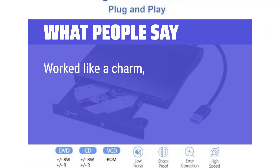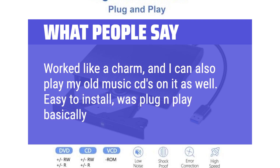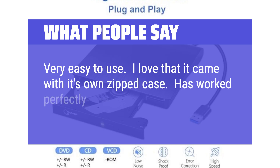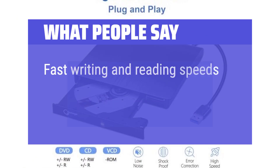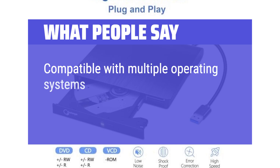What people say: Worked like a charm, and I can also play my old music CDs on it. Easy to install — basically plug-and-play. Very easy to use, and I love that it came with its own zipped case. Has worked perfectly for adding my music CDs to my Apple library. Fast writing and reading speeds, easy setup without requiring any additional software, compatible with multiple operating systems.